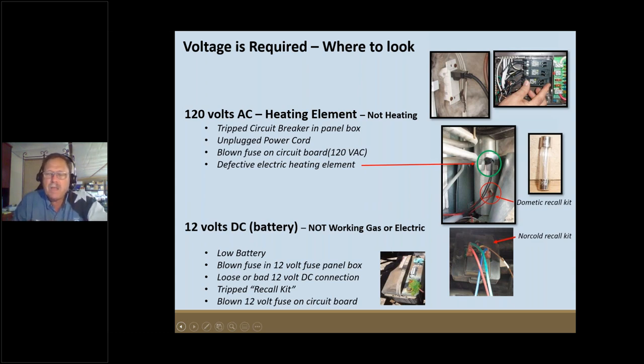I want you to look at your refrigerator's data plate inside the door — it has the model number and serial number. Take a picture of it, then go to your computer and search for your brand plus 'recall.' For Norcold, search 'Norcold recall'; for Dometic, go to the Dometic site. Enter the serial number and model number and it will tell you if your refrigerator is due for a recall.